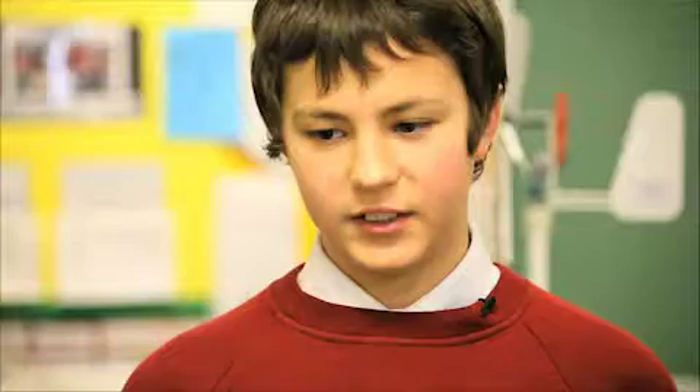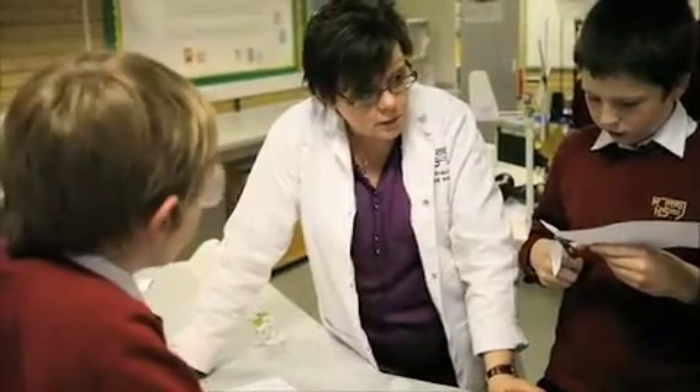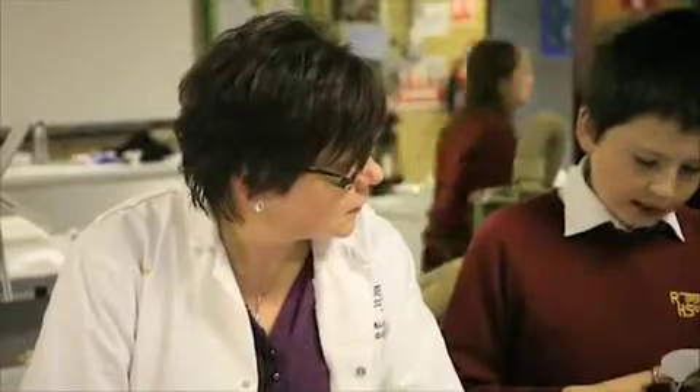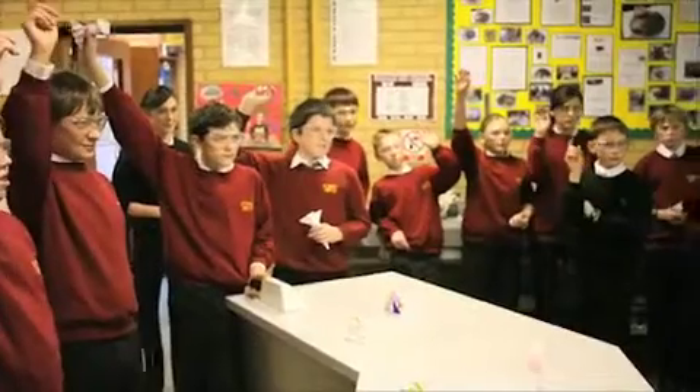Children should definitely come to STEM and Crest — it boosts your confidence in science loads. When we went to the Big Bang we saw the kind of activities that other schools are involved with and we took lots of different ideas, and it gave the children a chance to see what kind of projects they could do. Everyone and anyone of any age should take up Crest because it's exciting and enjoyable. I think all schools should take part in STEM activities. It also gives you the chance to interact with the children on a much more informal basis — you get to know them better, you get to find out what they're interested in, and it makes them a lot more willing to take part in their normal lessons.